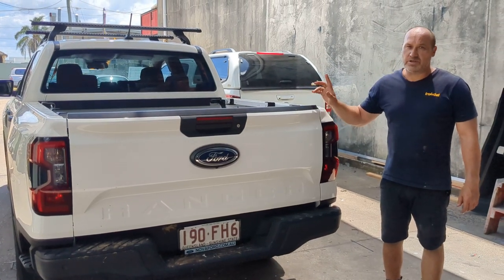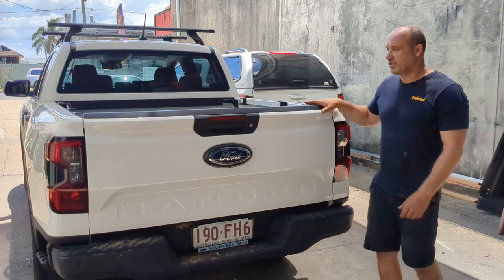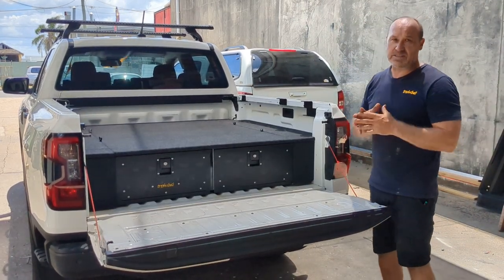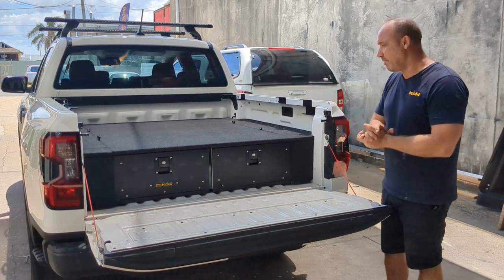Justin here from Trek 4x4, just introducing to you the Ford Ranger 2022 next-gen draw system. I'll just drop the tailgate. Obviously it's going to fit the Amarok of the same year because it's basically the same car produced by Ford, under the Amarok 3rd.